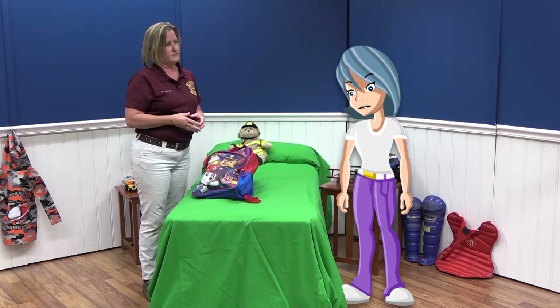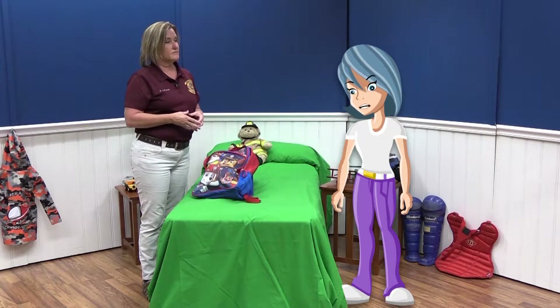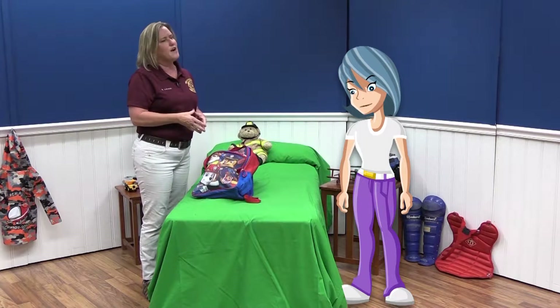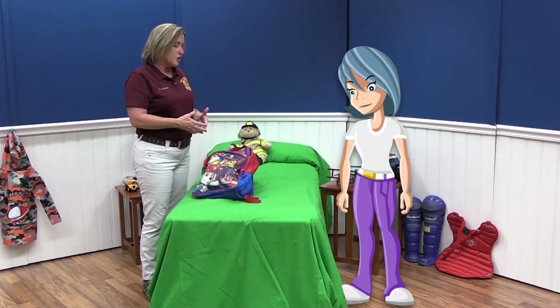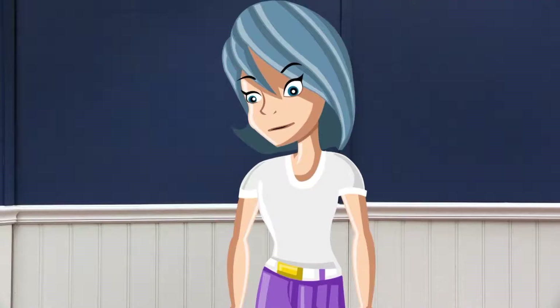We talked about gathering emergency supplies, but what kinds of supplies do kids need to pack? Well, the parents and our families are going to be busy getting food and all the big stuff, so we need to remember some really cool stuff that's going to make us feel better during the storm — whether we're at our house, our grandparents' house, or a shelter. I've gathered up a few things to show you.